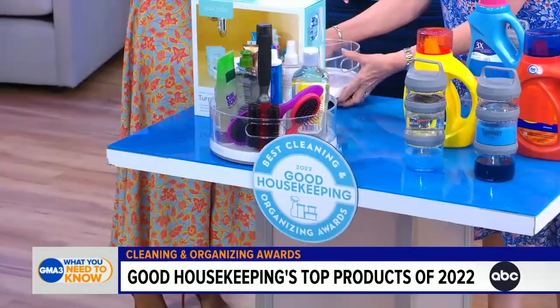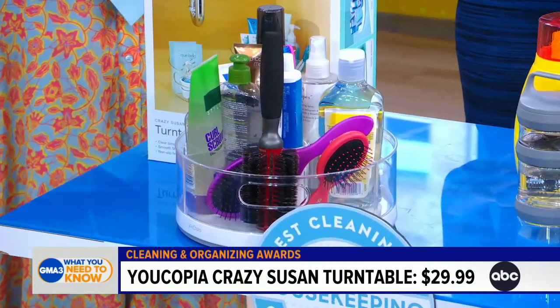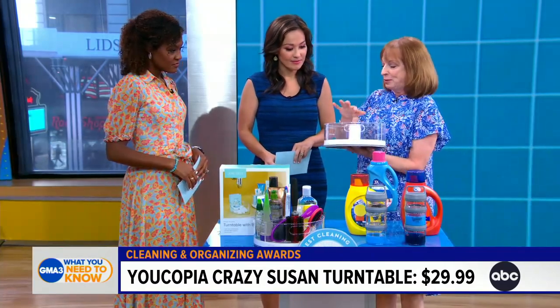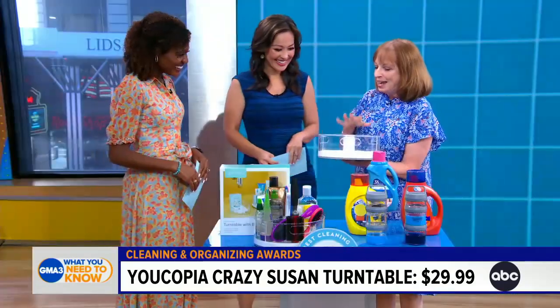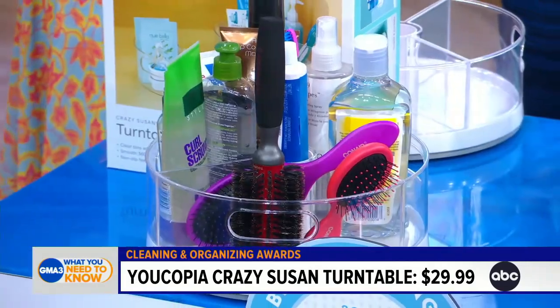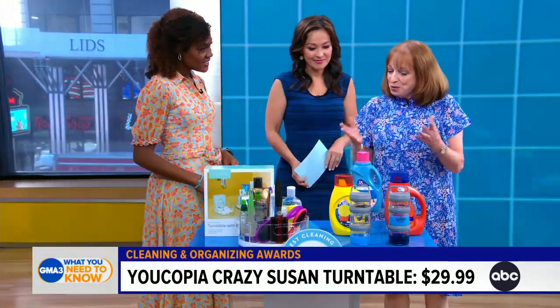We're going to start with the Eucopia Crazy Susan turntable. A turntable — or crazy Susan — is what you need for deep cabinets and low cabinets where you can't access the back. What we love about this one is that it's stable, it comes with three sections you can take out, a handle on the side makes it easy to remove and put back, and everything stays in place when you spin it because it's got high sides. It's got little feet on the bottom that keep it from moving in the cabinet, so you can get to things you normally can't. One of our consumer testers said it's the best one she's ever tested, and we agree.